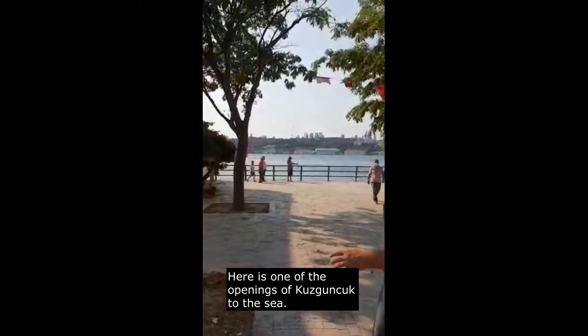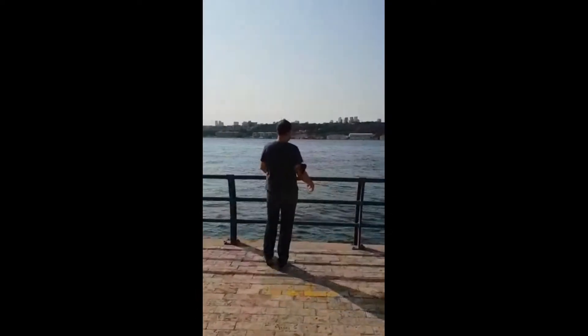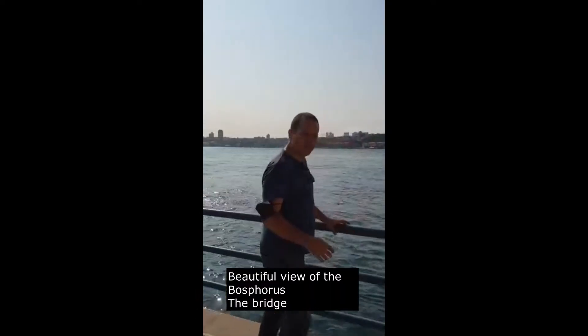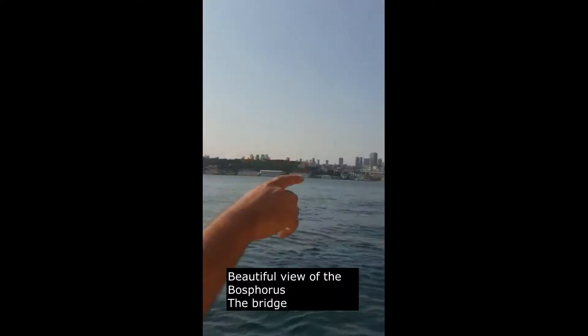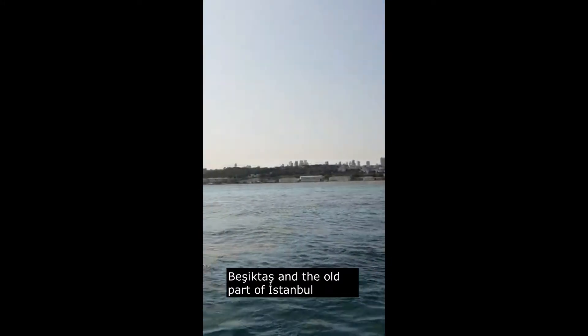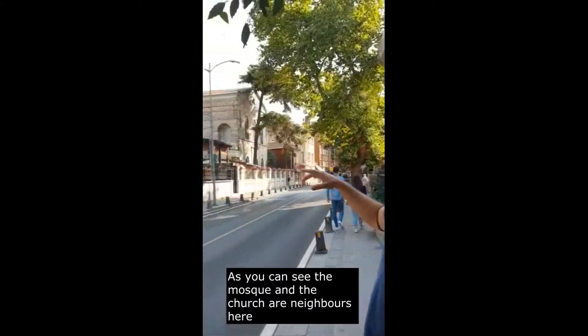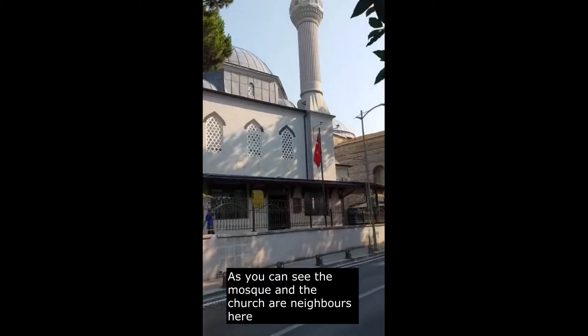Here is one of the openings of Kuzguncuk, as you can see. Beautiful view of the Bosphorus, the bridge, the Şişktaj, and the old part of Istanbul. As you can see, the mosque and the church are neighbors here.